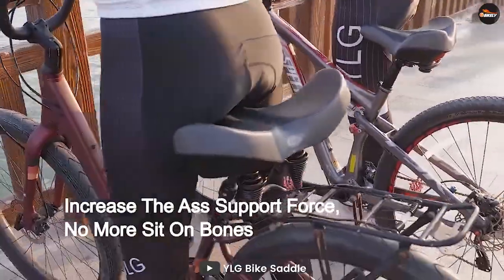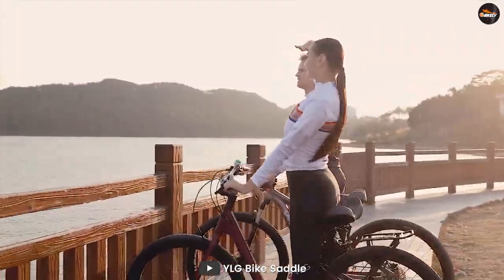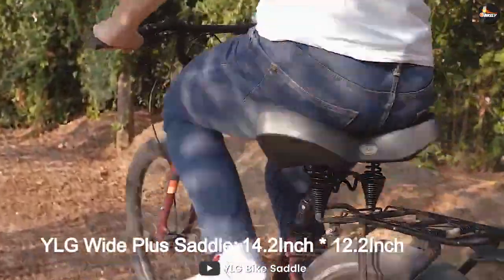Ergonomic design bike seat. Extra arc wide design like a wing fits your hips perfectly without compromising leg movement. It will increase the force area and increase the butt support force and riding comfort at the same time.